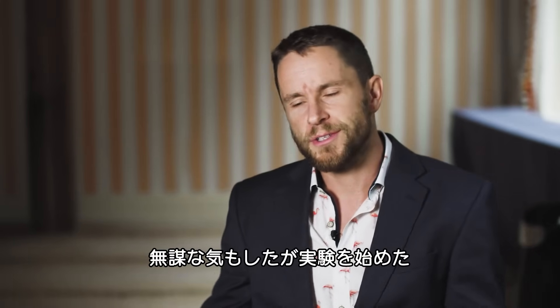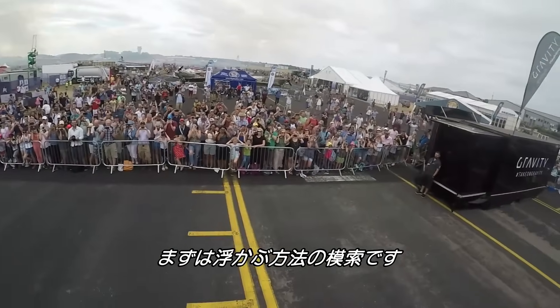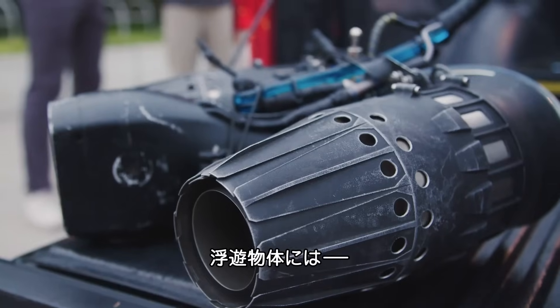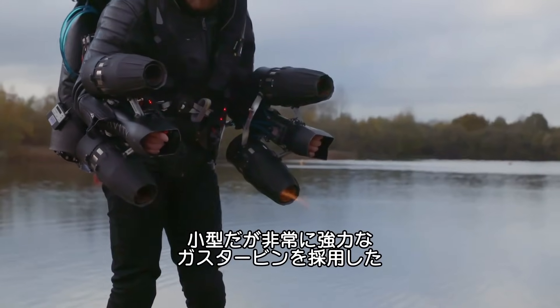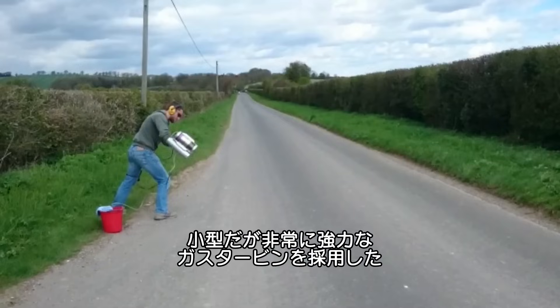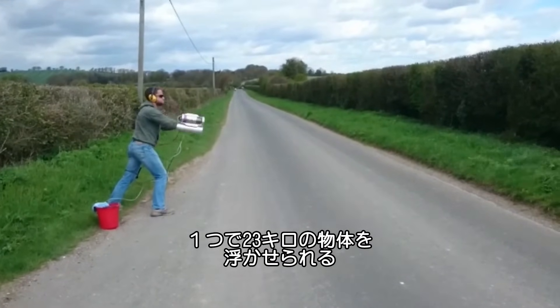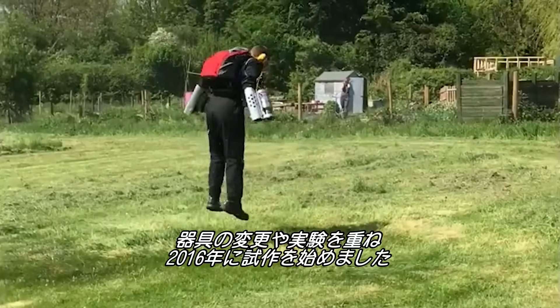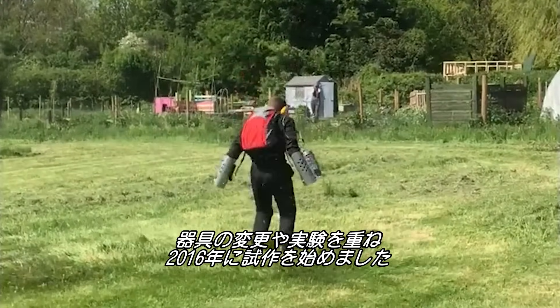So as ludicrous as that sounded, I thought, well, let's just go and experiment with it. First, he needed to figure out how to stay suspended in the air. The form of thrust I landed on was gas turbines. Gas turbines are notorious for being very small form factors, extremely aggressive. One gas turbine weighs five pounds and puts out about 50 pounds of thrust. So in 2016, Browning started testing different components and variations.